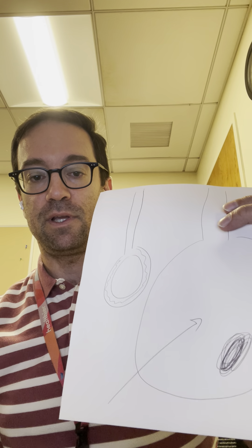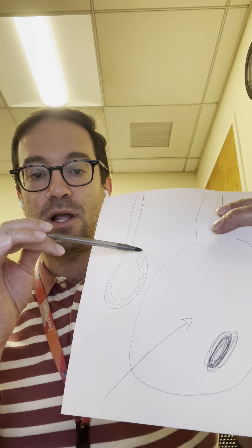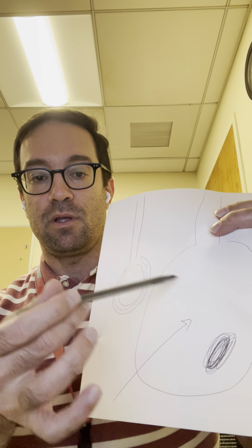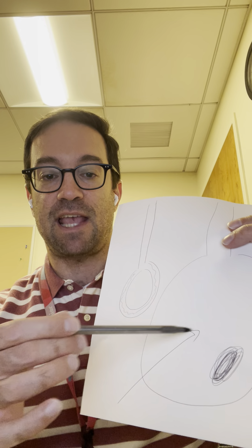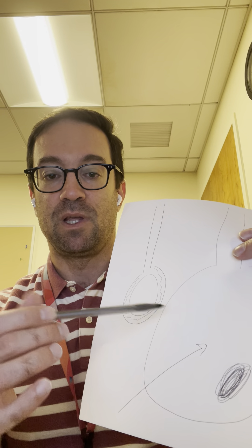There are two ways to intervene on a hydrocele. One way is to do a procedure in the office where a needle is placed through the scrotum after numbing it up. The fluid is drained out and then a drug is injected into the cavity to try to destroy future fluid production. That's called the hydrocele sclerosis procedure, and we do that in the office.